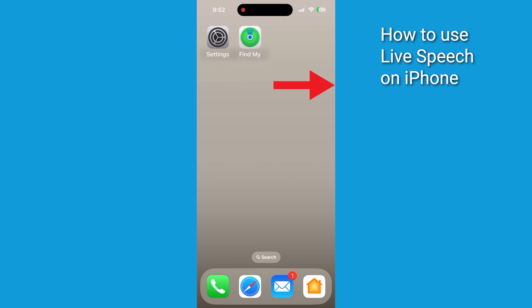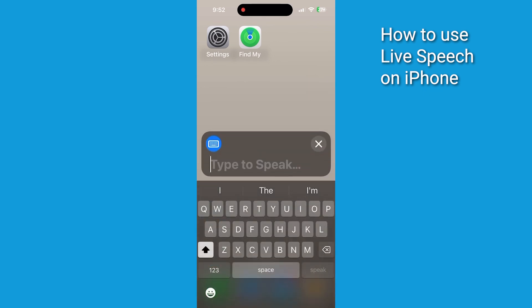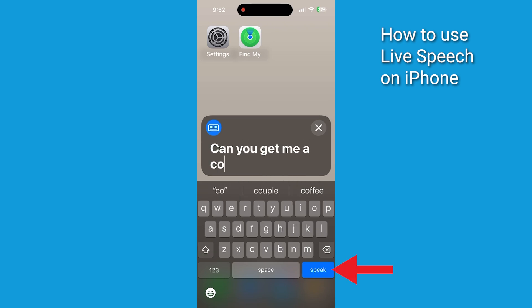Ready to speak with Live Speech? Go ahead and triple click the side button on the right side of your iPhone. Type what you want to say, then tap Speak to have it spoken out loud. For example: "Can you get me a coffee?"